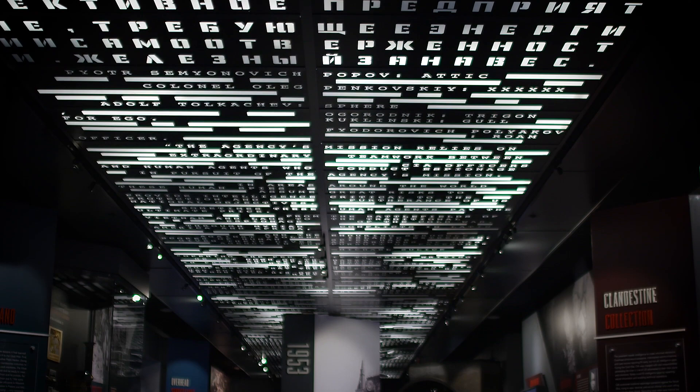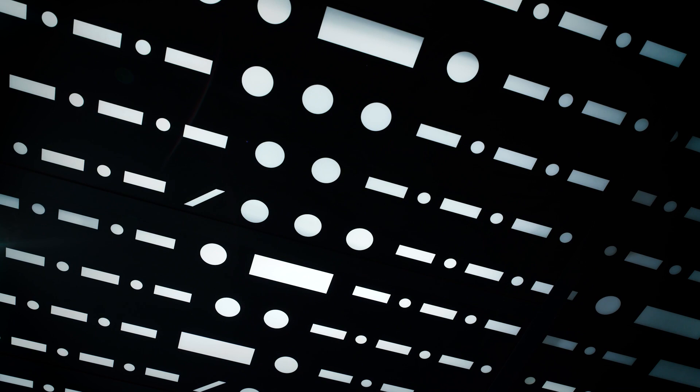The ceiling boasts five types of code, all containing messages that we hope someday someone will solve. The museum starts off with Morse code as a nod to our origins during World War II.